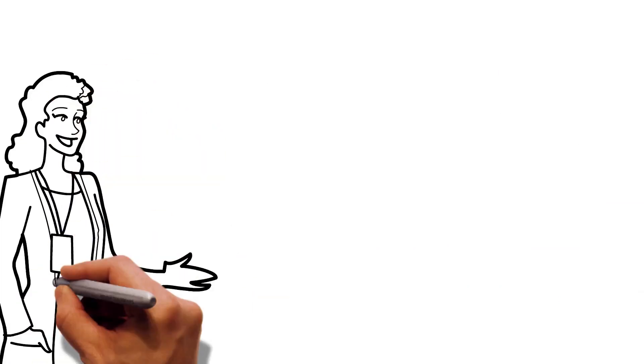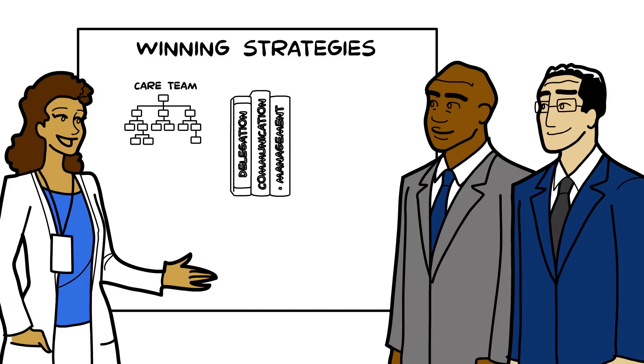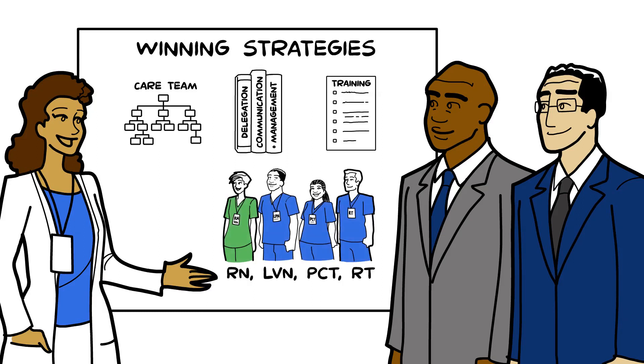What are other team nursing best practices? Involve the staff in team design. Provide management training for RNs. Offer skill training to help all team members provide the highest level of care that is safe and legally compliant. Clarify roles and responsibilities to patients by color coding scrubs for RNs versus others.